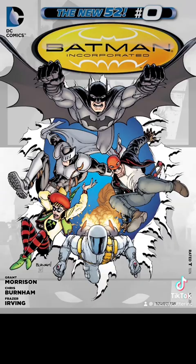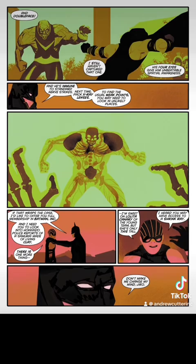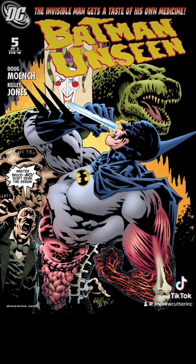But don't worry — in Batman Incorporated issue zero we see Batman outright using x-ray vision on an opponent. In Batman Unseen issue 5 — and this is a terrible story — Batman can use his lenses to consistently and regularly see an invisible foe.